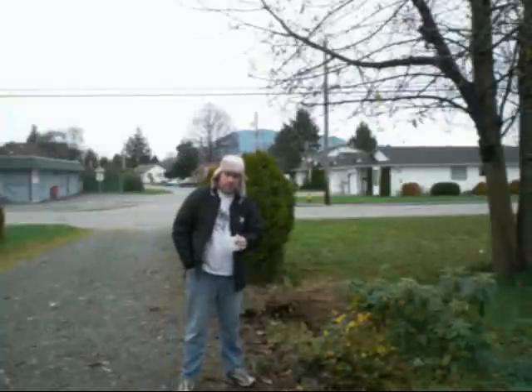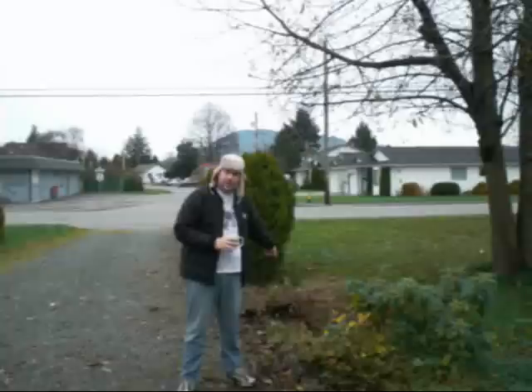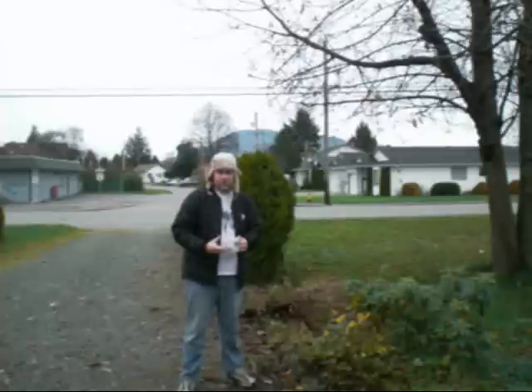Welcome back. Now, as you can see, this bush is still friggin' here. Unfortunately, as you saw from the last episode, my shovel broke. Go figure.